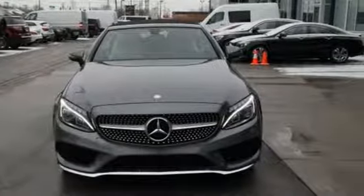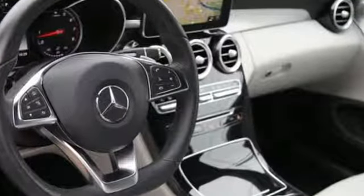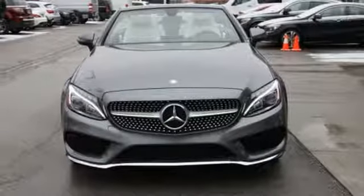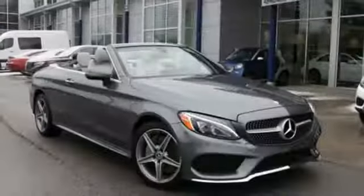Car and Driver remarks: consider the C-Class as all that Mercedes knows about full-size luxury distilled into a smaller package. Mercedes-Benz keeps setting the standard and driving forward.